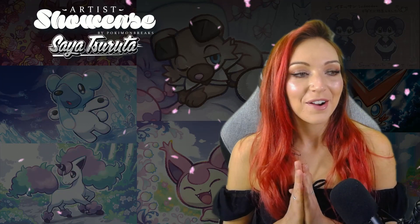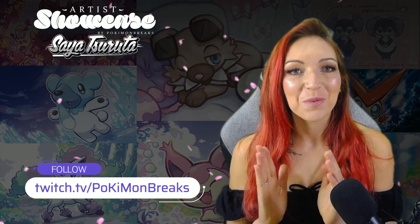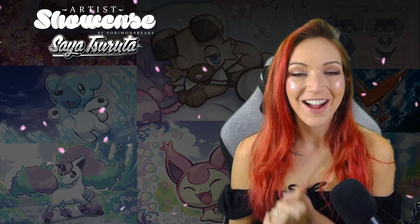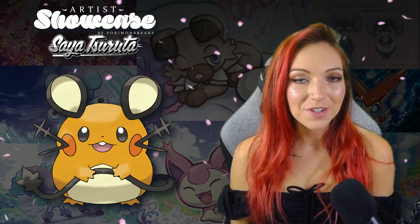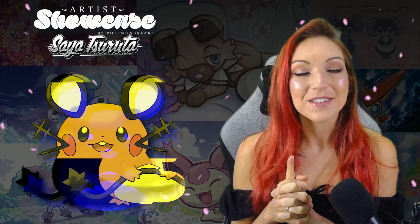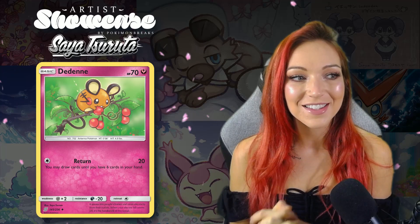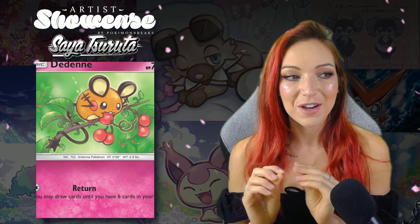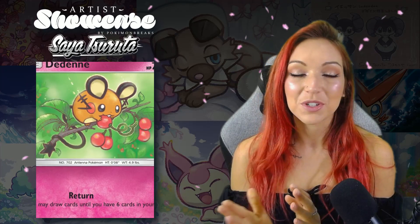If you've been following me for a while, especially if you watch me stream at Twitch.tv/PokemonBreaks, you'll know I have a favorites binder. Dedenne is one of those random favorites and the first Dedenne card — the card that made me think I'd like to start collecting Dedenne — was by Saya Tsurada. She illustrated this really sweet artwork for Unified Minds and I absolutely love it. It looks like a little baby Dedenne just chilling out on a berry tree branch having a little nibble, with not a huge amount going on in the background.